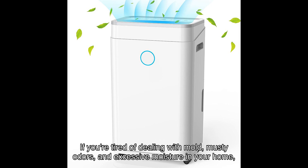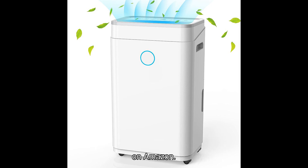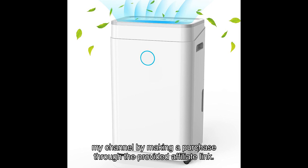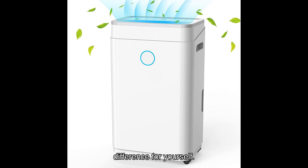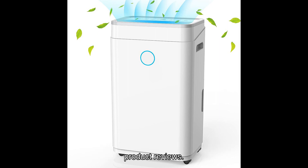If you're tired of dealing with mold, musty odors, and excessive moisture in your home, I highly recommend you click on the link in the video description to check out this dehumidifier on Amazon. Not only will you be improving the air quality in your home, but you'll also be supporting my channel by making a purchase through the provided affiliate link. Don't miss out on this incredible opportunity to transform your living space. Get the Humilabs Square FT dehumidifier for large rooms and basements today and experience the difference for yourself. Thank you for watching, and don't forget to hit that subscribe button for more amazing product reviews.